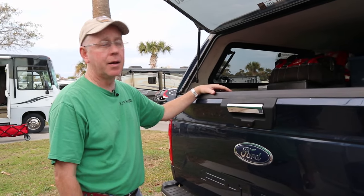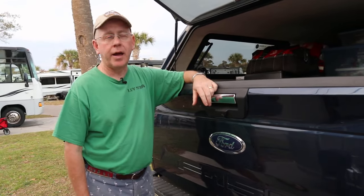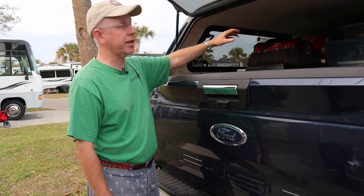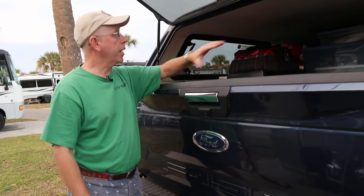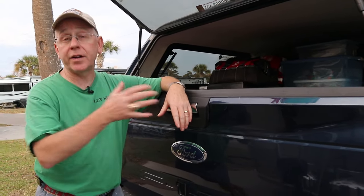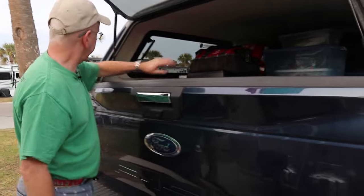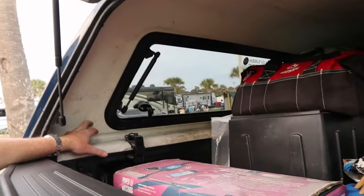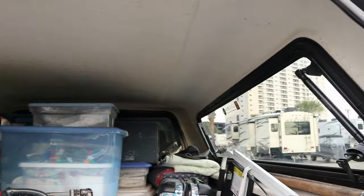Another thing I dislike — and this is my own fault — is the cap interior. When I bought the cap they offered a free felt lining, and my old cap didn't have felt so I declined it. The guy insisted it was free, but I didn't want it because I was afraid it would get dirty, rip, get mildewy, or look like crap. The old caps were finished nicely, but they must have determined it was cheaper to put felt in instead. So the finish here is really crappy — it's fiberglass and you can sand it and varnish it — but I just haven't gotten around to it. That was a dumb decision on my part.